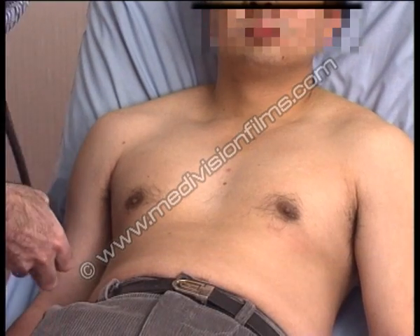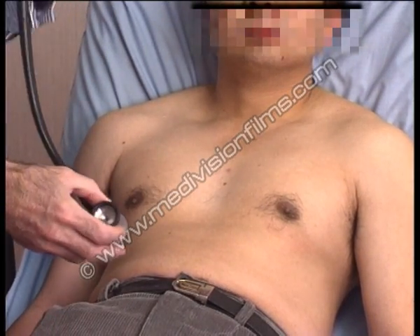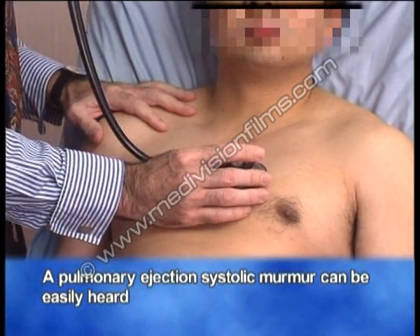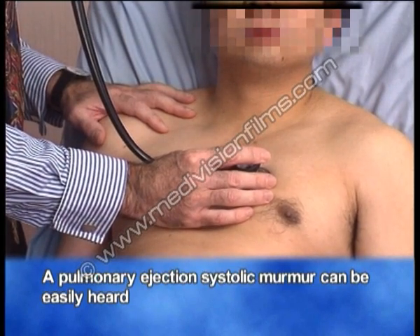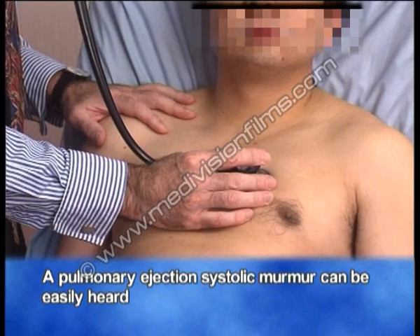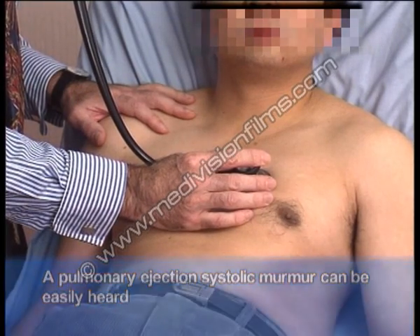Now on auscultation, we'll start in the pulmonary area — that's where we felt this systolic thrill. And as expected, one can hear quite easily a pulmonary ejection systolic murmur.